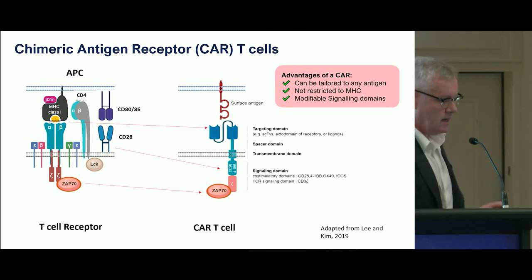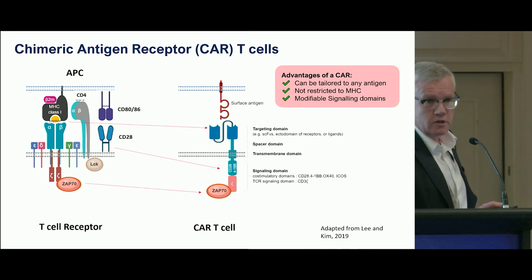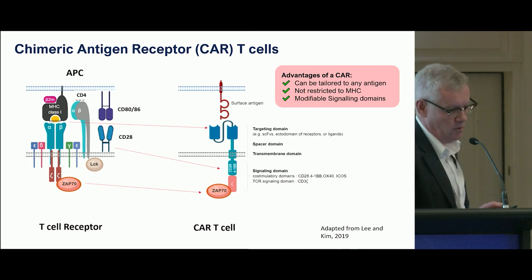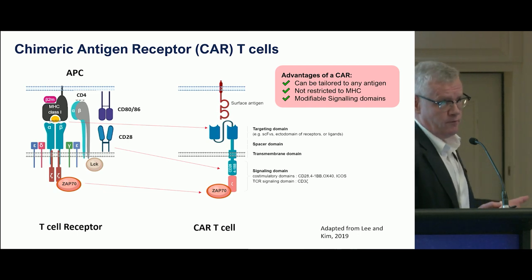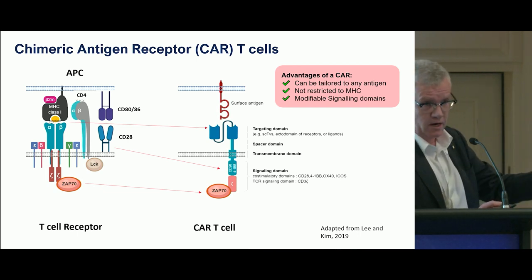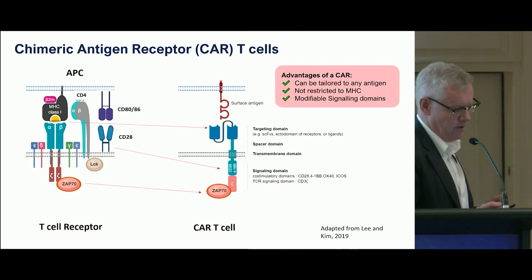The CAR-T reg cell can be tailored to any antigen — it's not restricted to MHC, which is helpful — and you can modify the signaling domains. If we've got a problem with interleukin-2 secretion, potentially modifying the signaling domains in our modified cells may be another way of enhancing their function.